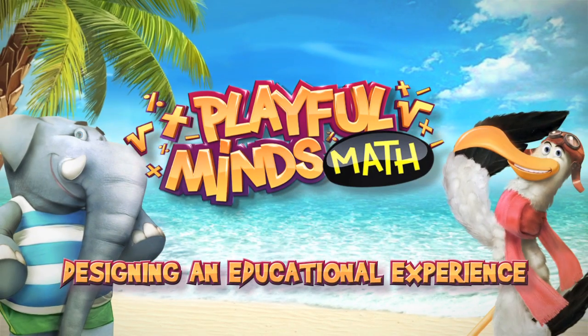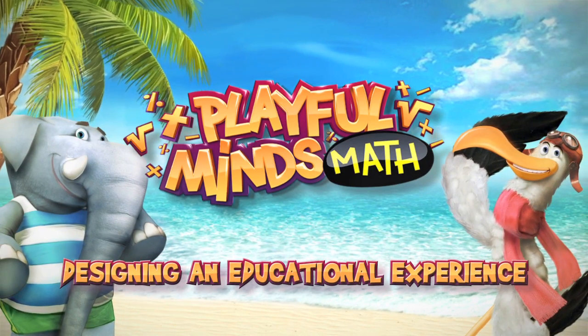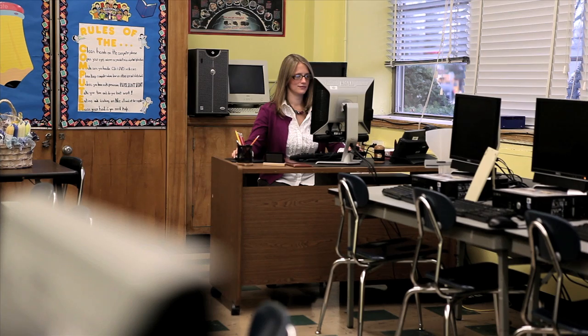The application Playful Minds will change how people perceive educational tools. My name is Alexandra Allegra. I'm the technology coach here in the district and an educational consultant on Playful Minds.